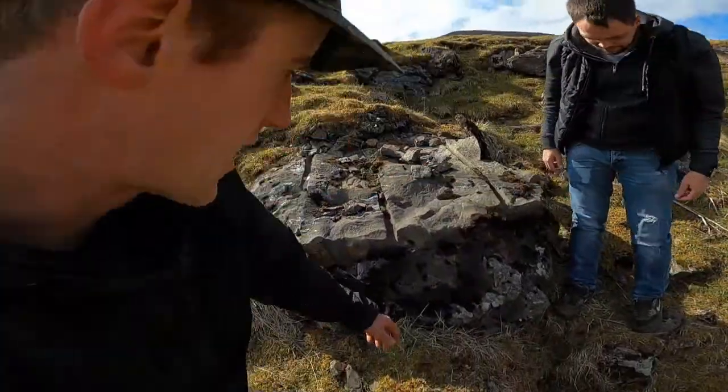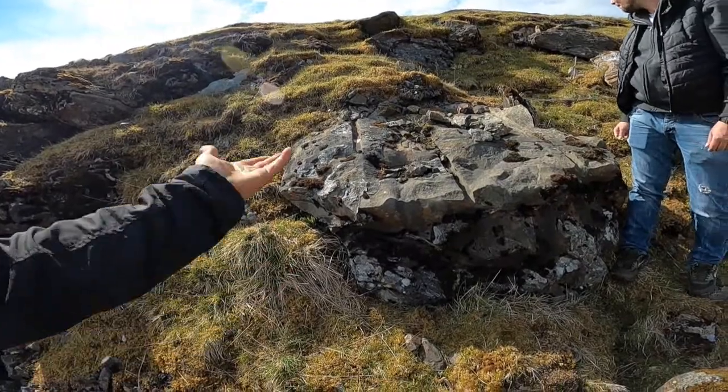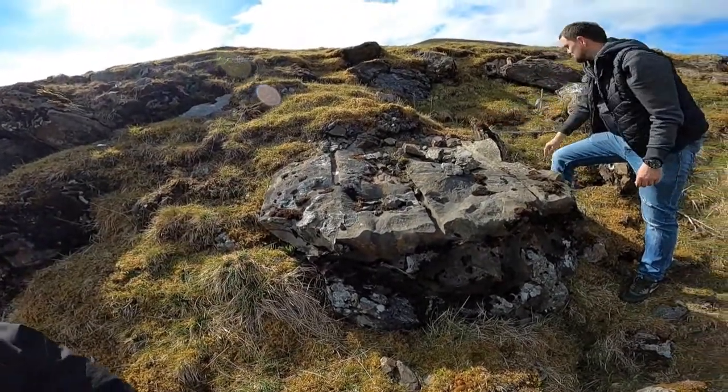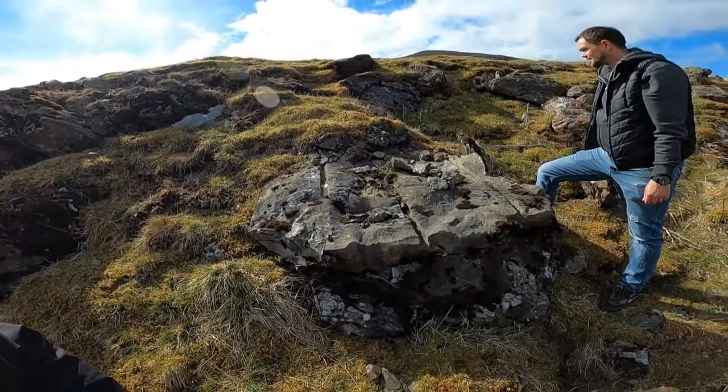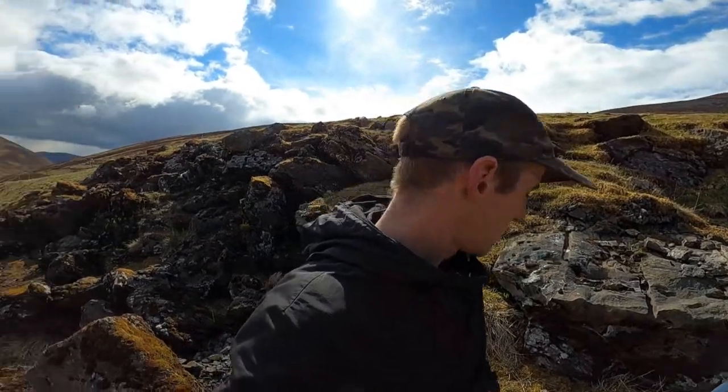That could be some ancient history. The bit that's been taken off of there is probably somewhere like built into somebody's house or castle. Except this isn't a quarry I don't think. Anyway folks, on to the next thing in this video.